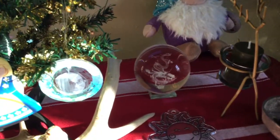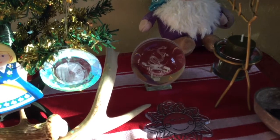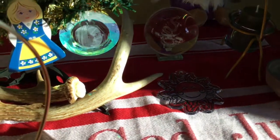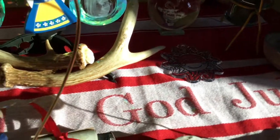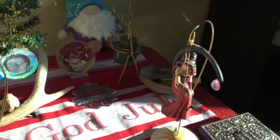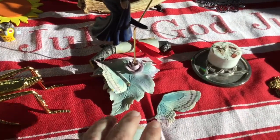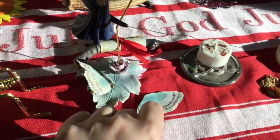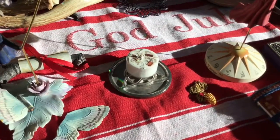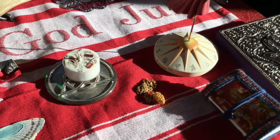I'll put it up in the window once I finish coloring it in, to welcome back the sun. For divination I have my crystal ball, because this time of year you spend a lot of time indoors, so a lot of things are about self-reflection. I have my three witches — unfortunately the base didn't make it when I moved, so I'm going to have to glue and fix that.